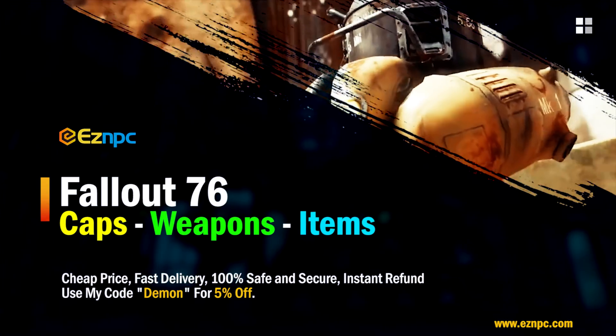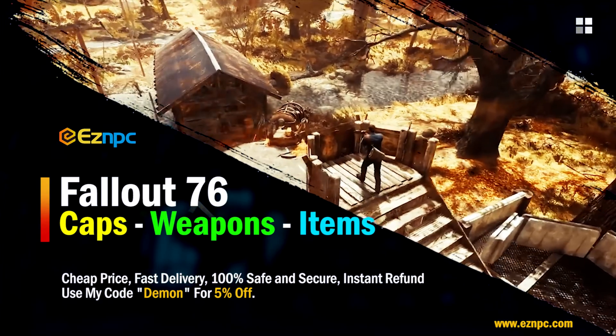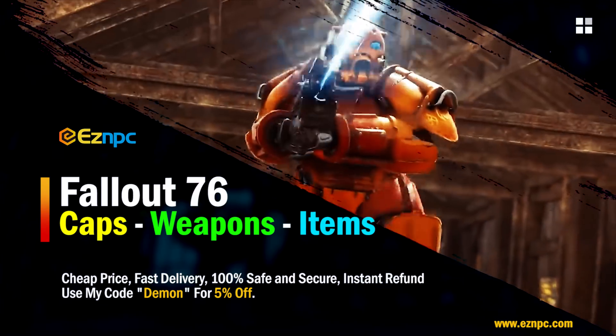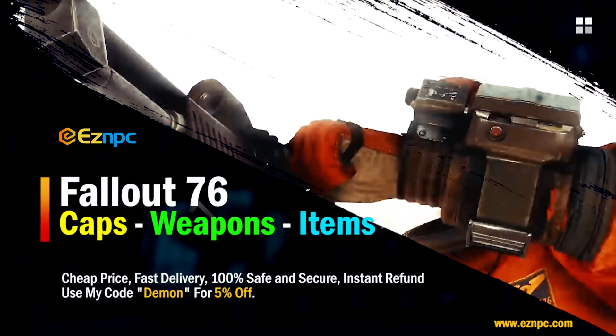If you want to buy cheap Fallout 76 items fast and safe, check out eznpc.com and make sure to use my discount code 'demon' for 5% off your entire order. A link is in the description below.